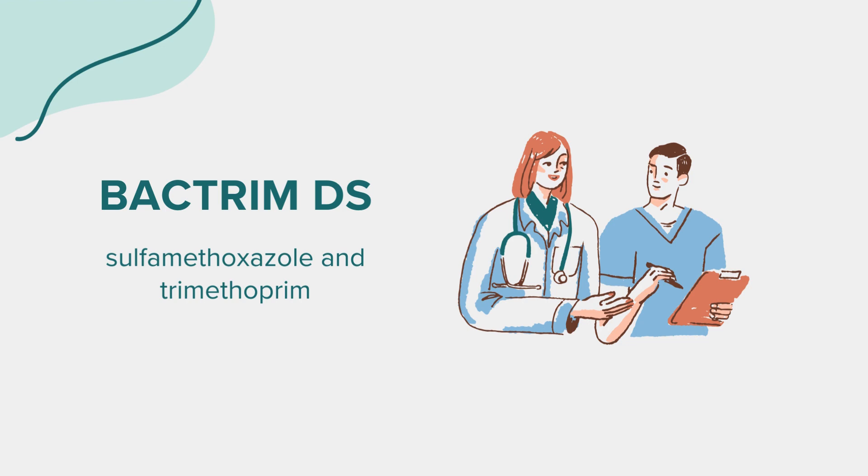It's also used for treating and preventing Pneumocystis jirovecii pneumonia, a severe form of pneumonia more common in patients with weakened immune systems, such as those with cancer, organ transplants, or AIDS. Bactrim-DS works by eliminating the bacteria causing these infections and is available only via prescription.